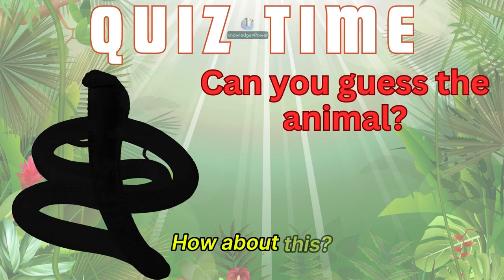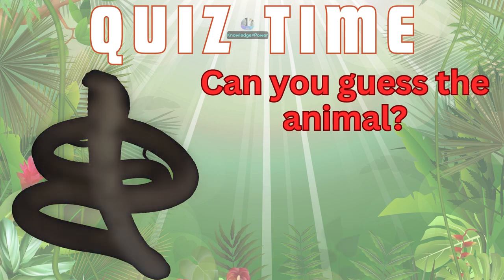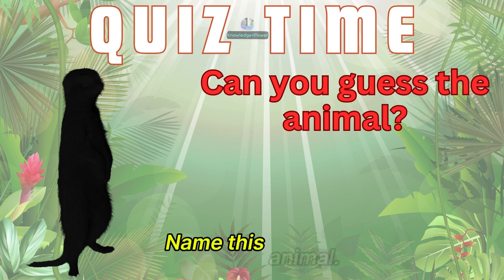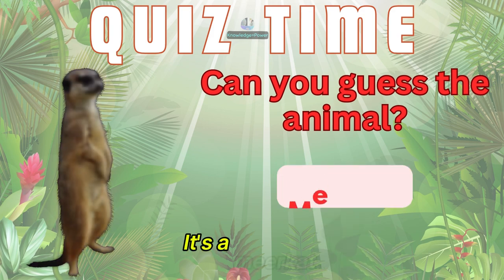How about this? It's a king cobra. Name this animal. It's a meerkat.